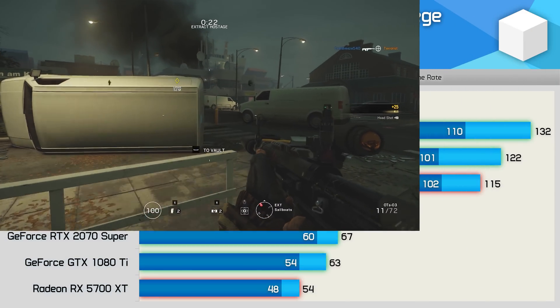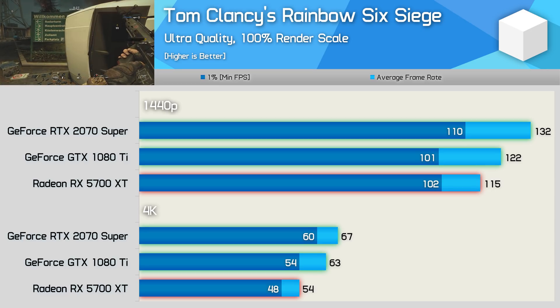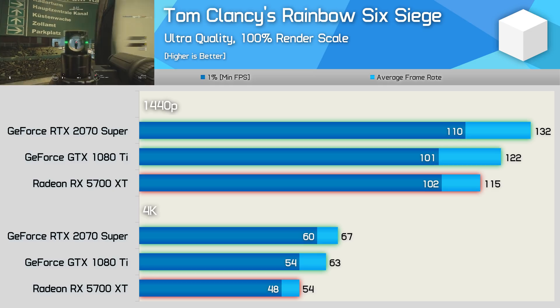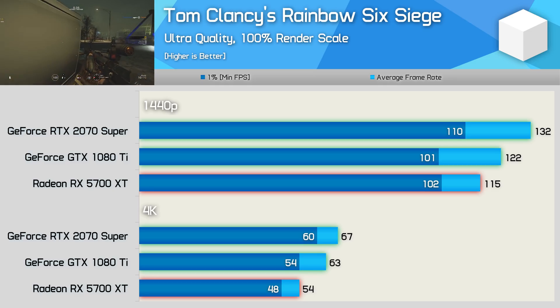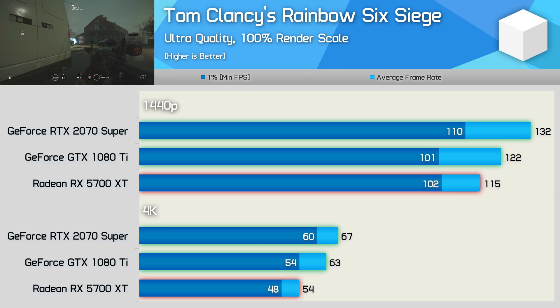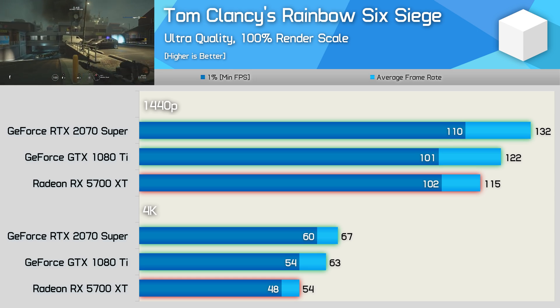For testing Rainbow Six Siege, I'm manually forcing a 100% render scale with TAA enabled. All three GPUs were able to average over 100 FPS at 1440p. The 1080 Ti and 5700 XT delivered similar 1% low performance, but the Pascal GPU was a little faster on average. Compared to the 2070 Super, the 1080 Ti was 8% slower, and we see a similar result at 4K as well.